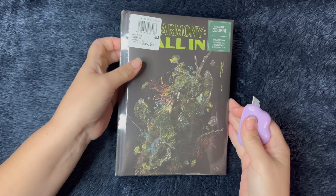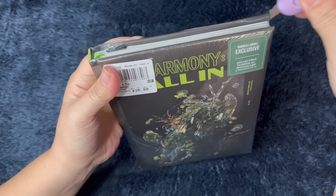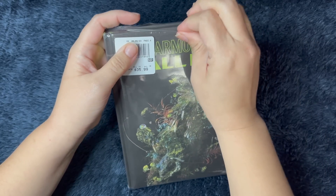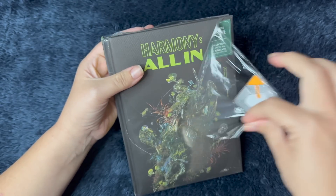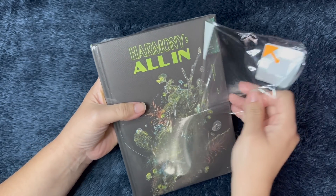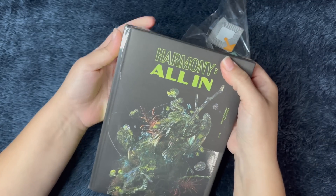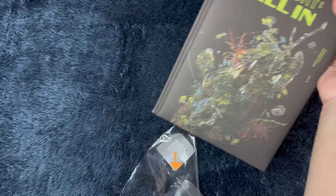This is the All In version. I have seen the concept pictures, so I have high hopes for this one. I feel like it's going to be my favorite version — the pictures look so pretty. I'll take a look at all of them and decide after I open them. I'm super excited.